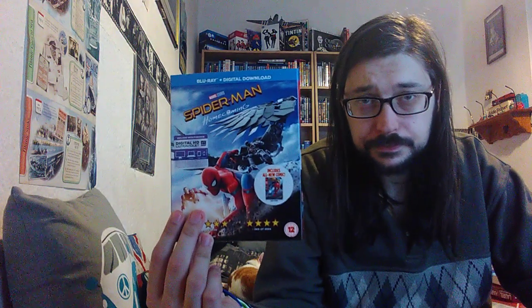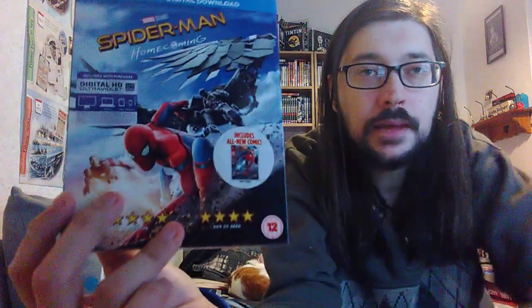After I'd been there I went to Tesco's and picked up the latest Blu-ray, and it is the new Spider-Man Homecoming. And this one includes an all-new comic, as you can just see there.